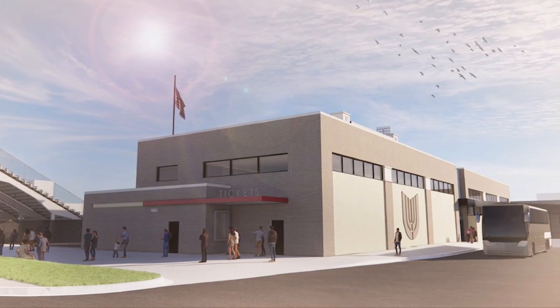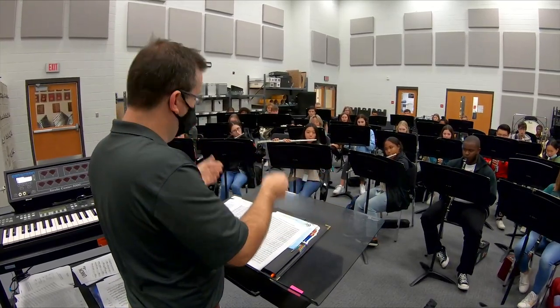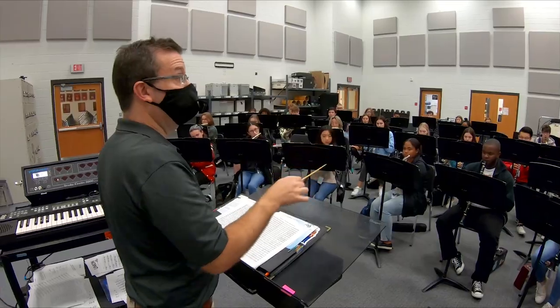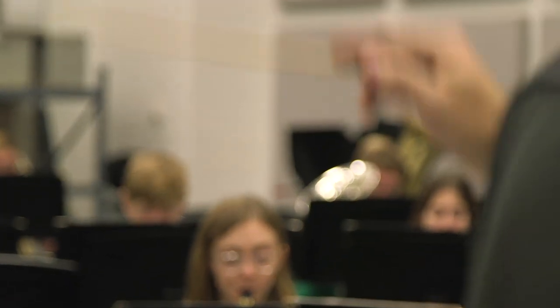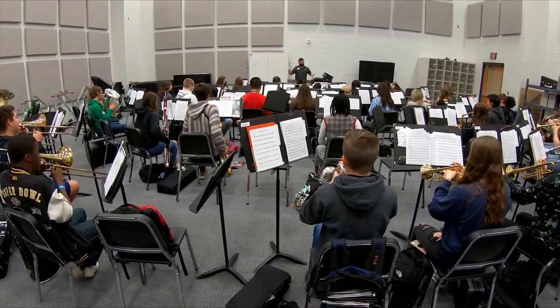They've outgrown their current space. I've been working out of this space for 16 years every single day. The new space for our staff and students, parents, and volunteers to call home and really invest in and treasure — it's pretty special.